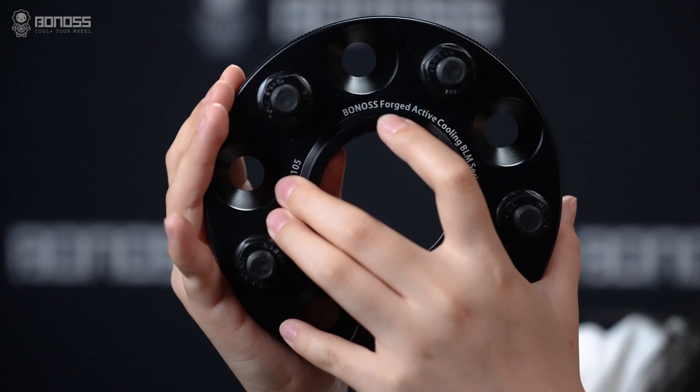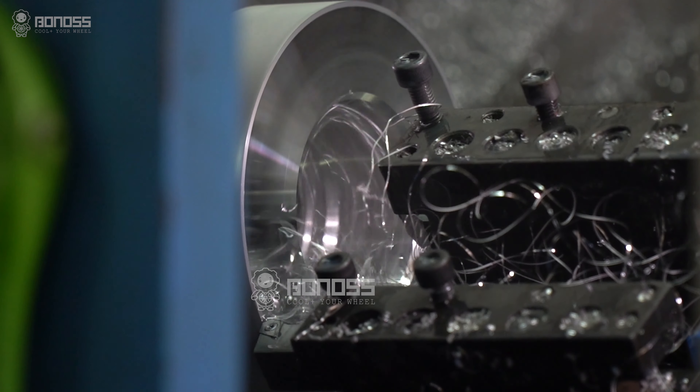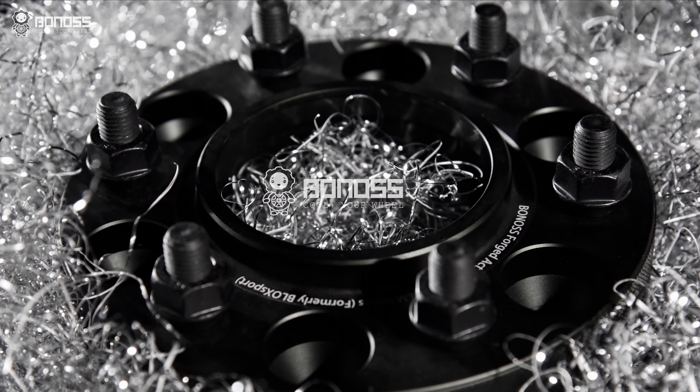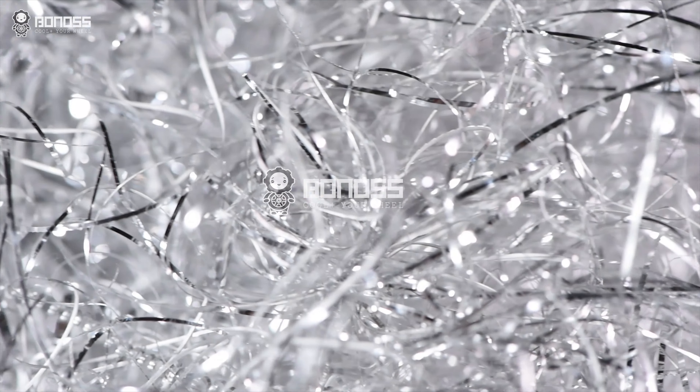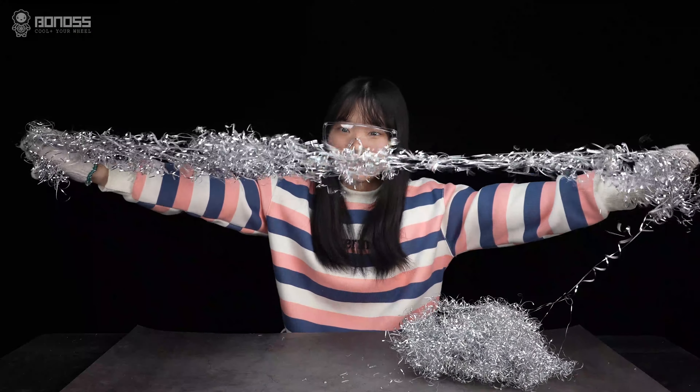Bonoss wheel spacers are all forged. The manufacturing process of forging makes the internal structure of the spacer denser and firmer. Meanwhile, the material used is aluminum alloy, and it has many outstanding characteristics.